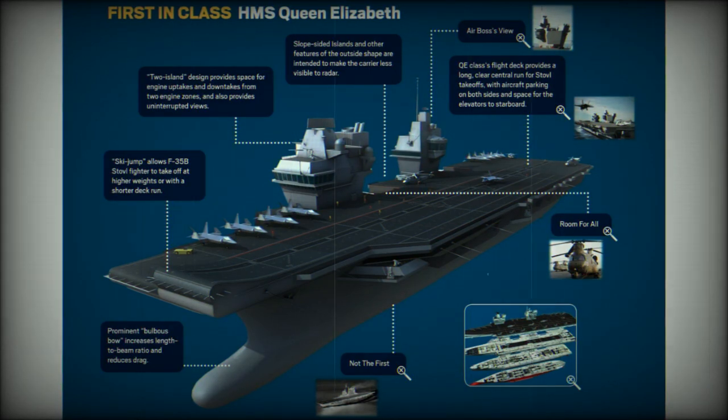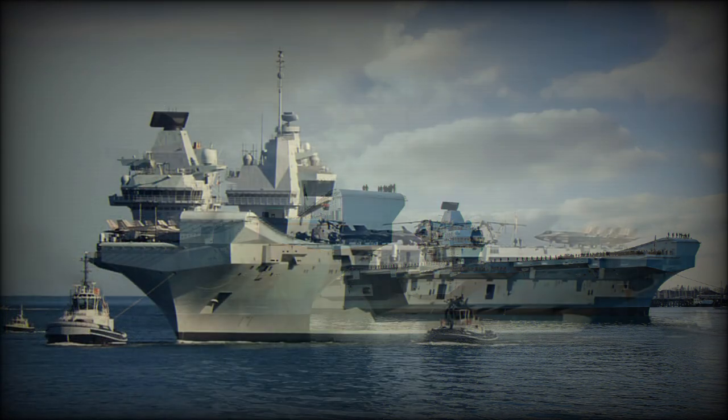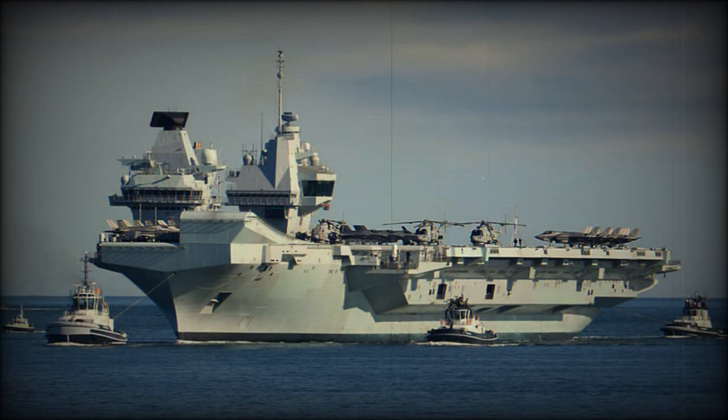These aircraft carriers will operate F-35B stealthy multi-role fighters with short takeoff and vertical landing capability. These fighters will perform air defense, ground attack, and reconnaissance missions. The F-35 Lightning II has a low radar cross-section due to its stealthy design and radar absorbent materials.